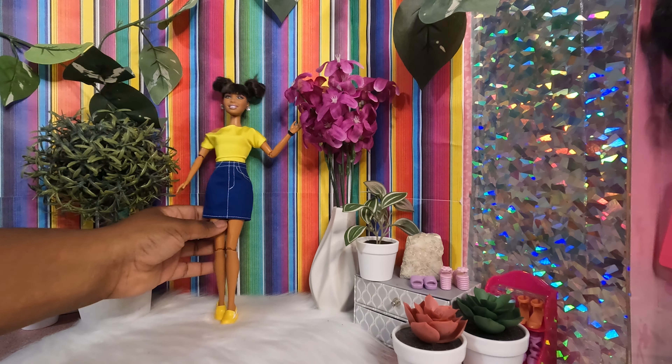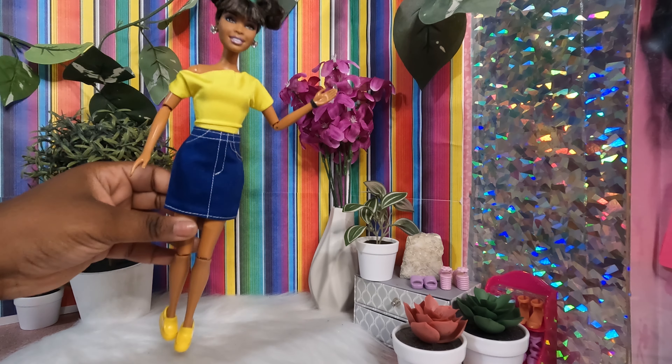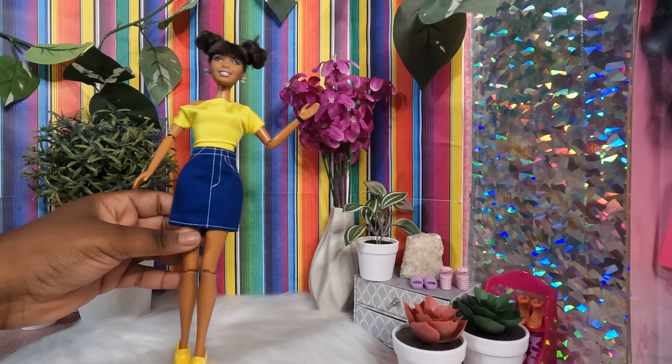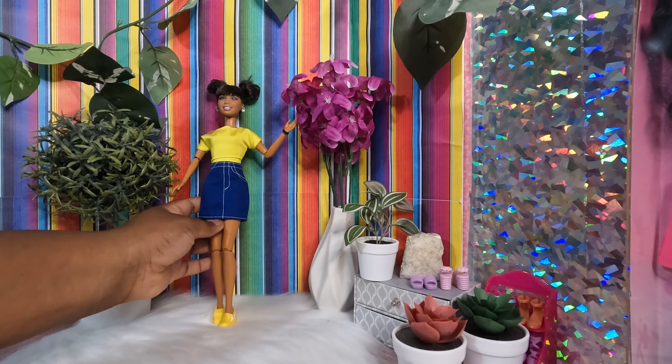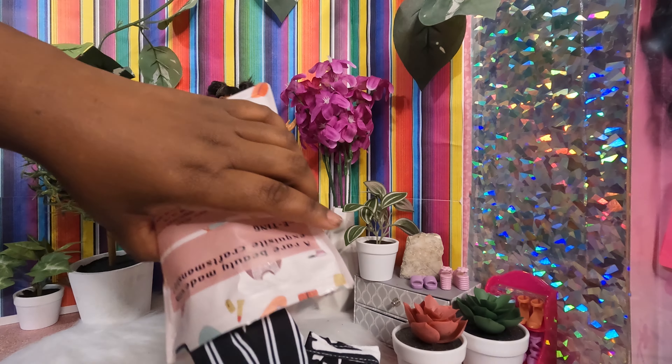This is actually an outfit from the last video — I left her in it. She's wearing this skirt with this top, which was my favorite outfit of the two we tried before. Today we're going to be trying three more outfits from the same brand, so let's go ahead and get into that. I'm just going to open it and dump everything out.